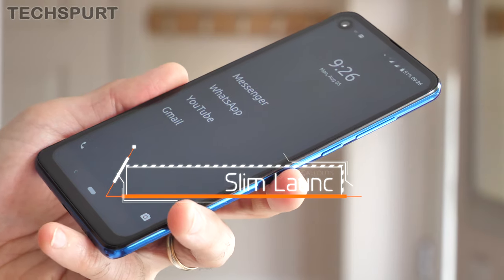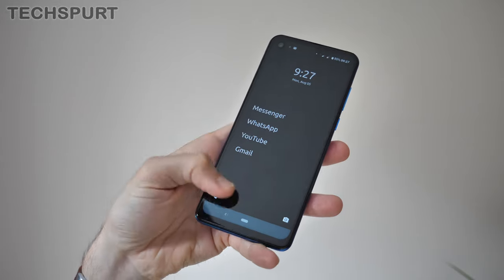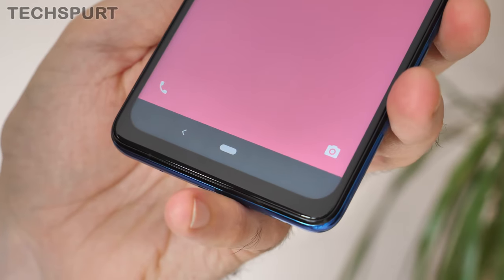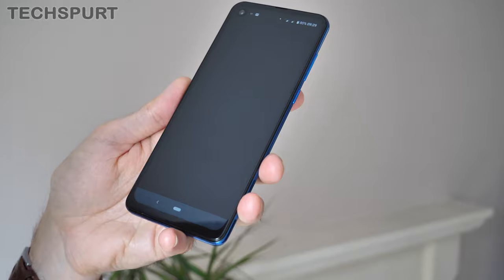Of a similar ilk is Slim Launcher, which is even more limiting. This time you can only add shortcuts to 7 apps at most, and there is no way to access others without removing some of the original 7 — though the dev has at least thrown in buttons to launch the camera and dialler so you don't have to worry about those. Slim Launcher doesn't have any customised notification setup, but you can completely disable the status bar entirely if you want absolute peace and quiet.